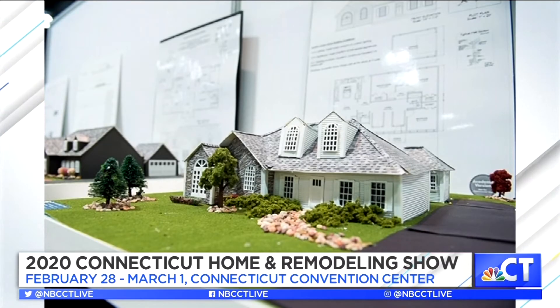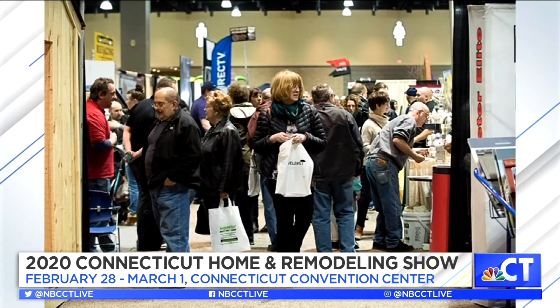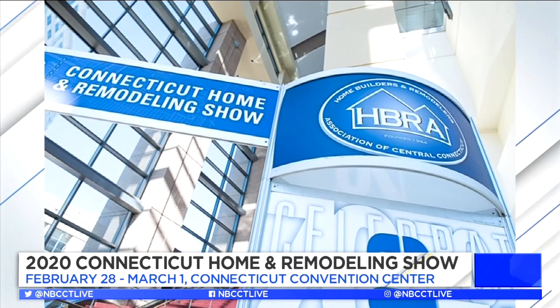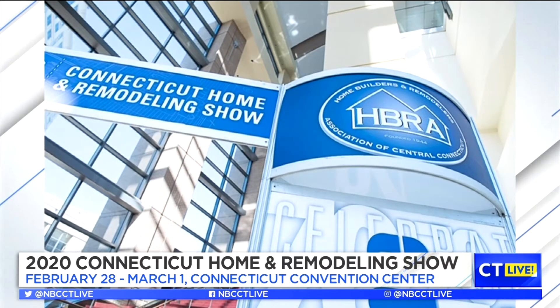If people are just tuning in, when is this event running and how can people get tickets? It starts on Friday — from 3 to 8. Saturday is 10 to 8. Sunday is 10 to 5. All the information about the design seminars is on our website, which is cthomeshow.com. We also kick it off on Friday with a happy hour from 3 to 6 — you can come in and have a cocktail. And we'll actually give you two free tickets to come back on the weekend as well, so it's a great way to get a sneak preview and then come back with a spouse or a friend.